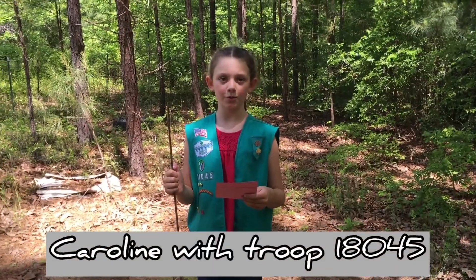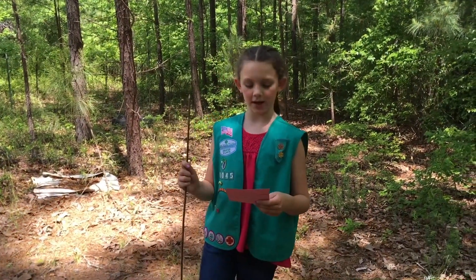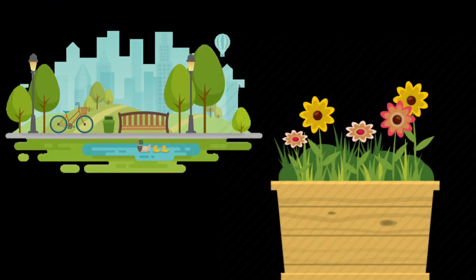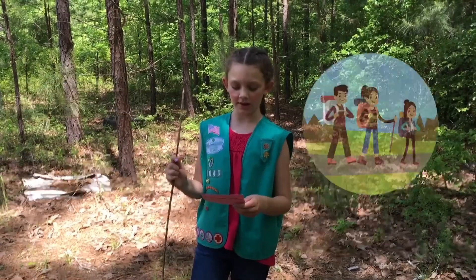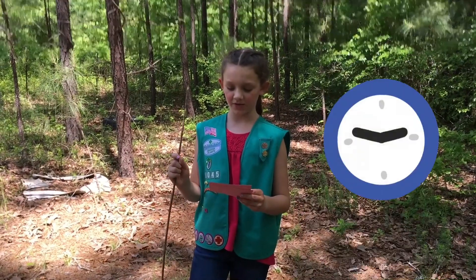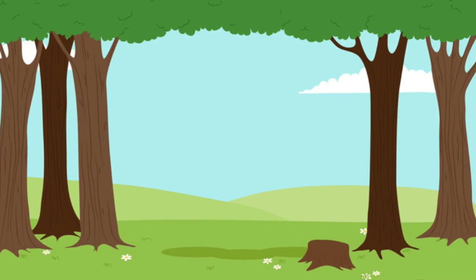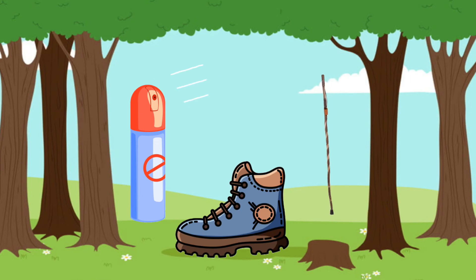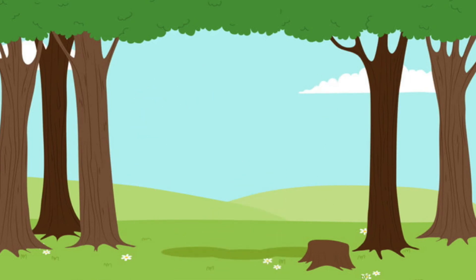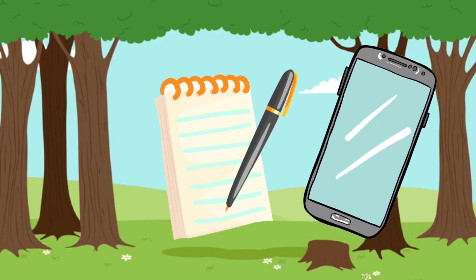I'm Caroline from Troop 18045, and there are many places to hike like city parks, gardens, state parks, and trails in your neighborhood. For safety, always have a grown-up with you. Hikes can be 15 minutes or all day. Because we are in the woods, we are wearing close-toed shoes and bug spray, and we have a stick to tap in front of us. You may want a small notebook and pen to record what you see, or use your phone.